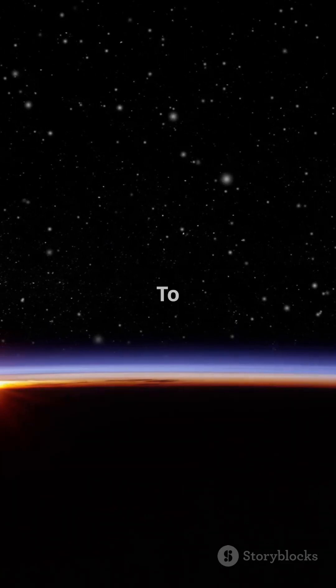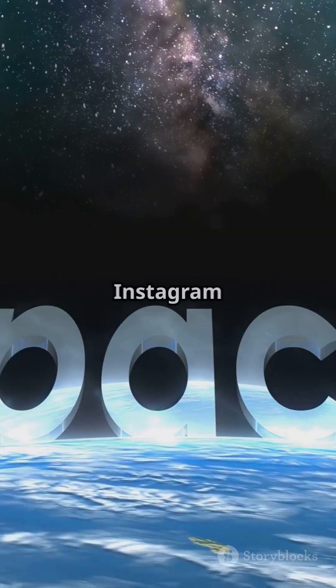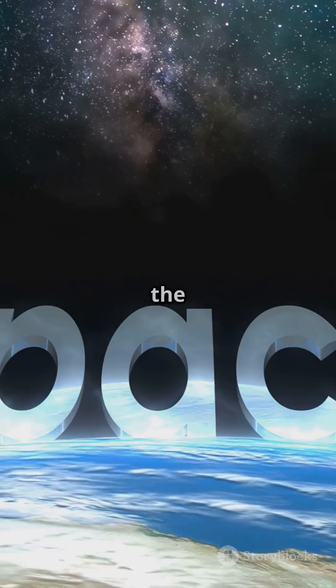But the goal? To preserve life, just in case Earth doesn't make it. Follow Space Arch on YouTube and Instagram for more space science, architecture, and future tech. And let's keep reaching for the stars.